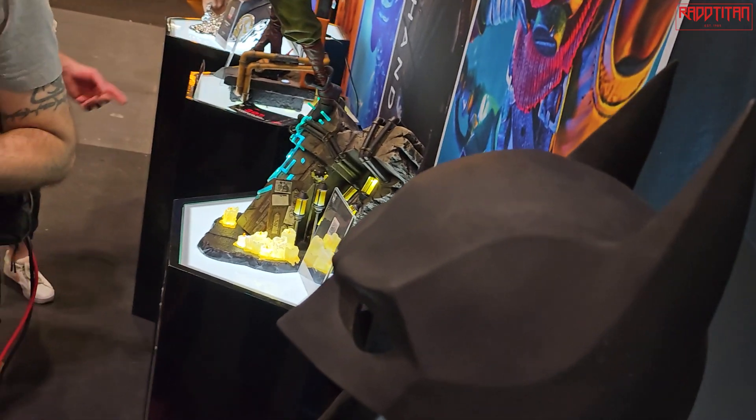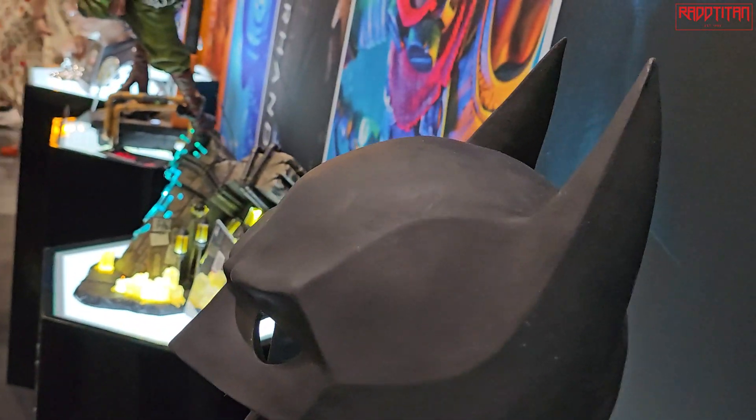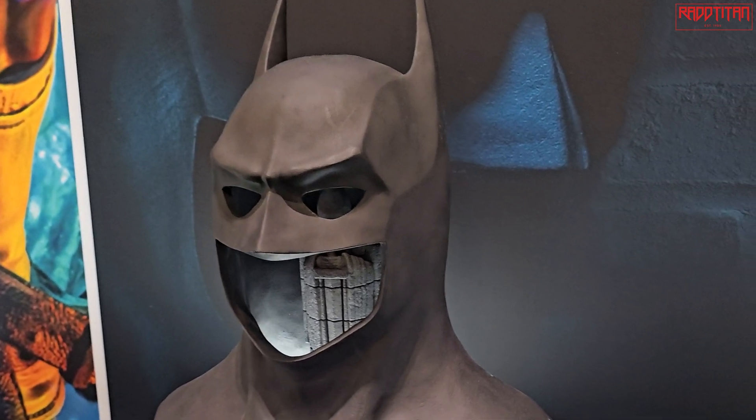It is wearable — well, sort of. The original suit is cut in the back, so if you're willing to cut your $800 piece up the back you're more than welcome to wear it. I actually worked on Dark Knight for one day.